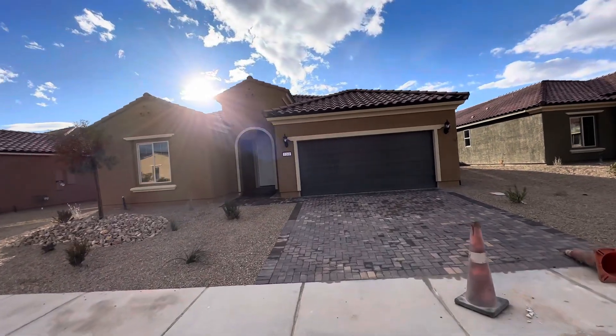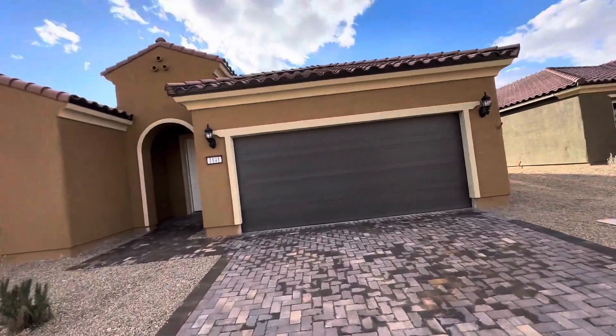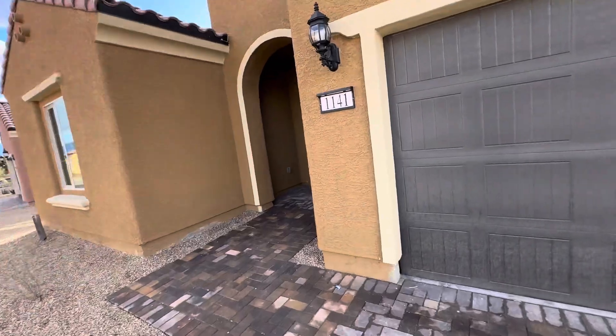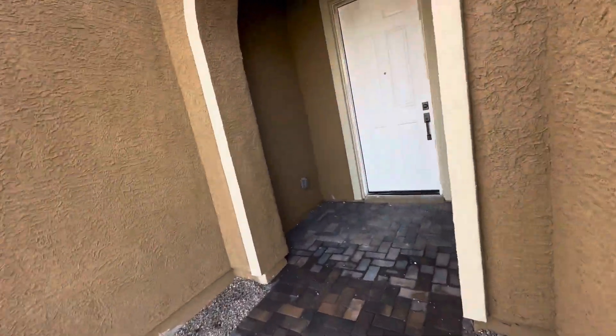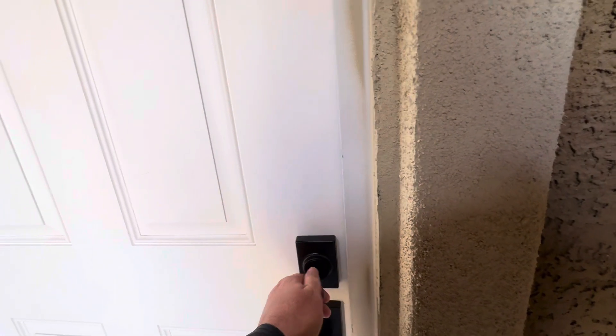All right, this is Lot 105 here in Outlook Point. Preserve floor plan, still under construction but should be done here in the next month or so.